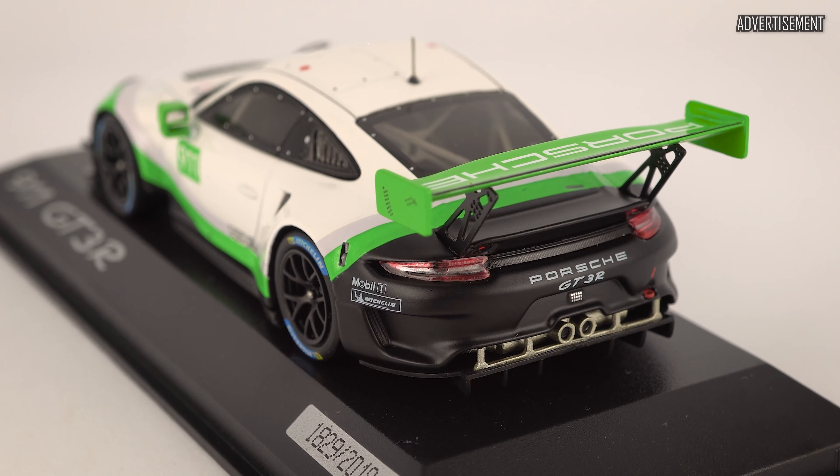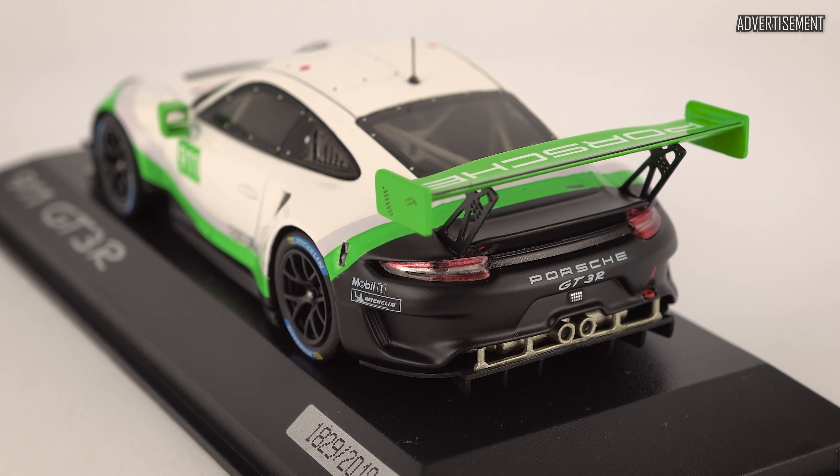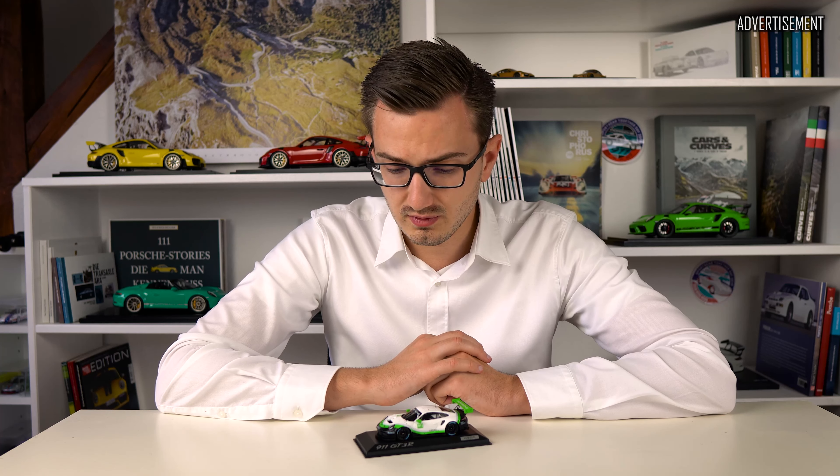Overall this race car has not the same quality or level of detail as a race car by Spark. I think Spark overall does race cars better than Minichamps. Points-wise it gets a 31 out of 50, and if you want to see the detailed scoreboard it is also as always linked down in the description below.